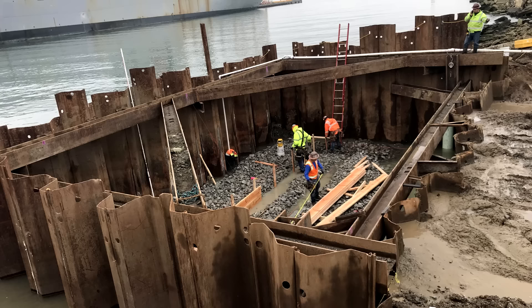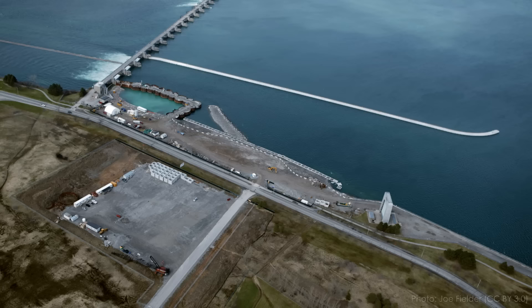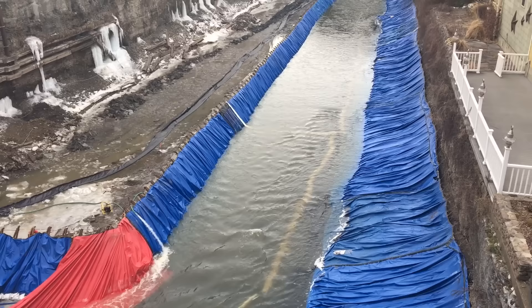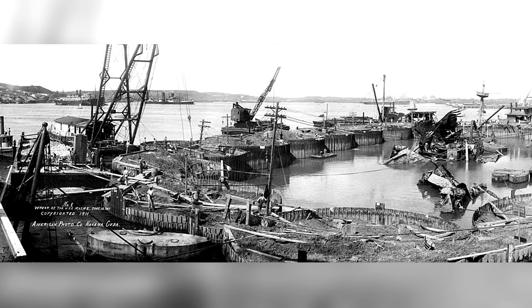Besides earthen embankments, there are a huge variety of cofferdam designs. Some use sheet piles — thick steel plates that interlock together, driven into subsurface soils with a large hammer to create a watertight barrier. If the soils are too rocky or the depth is very great, sheet piles can be used to create small individual enclosures filled with soil called a cellular cofferdam. There are also cofferdams built of steel frames with a membrane, and even water-filled rubber bags. No matter what they're made from, cofferdams are almost always built to be dismantled and removed after construction.